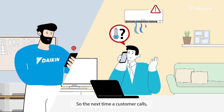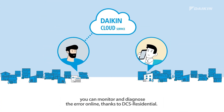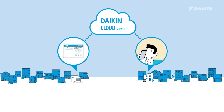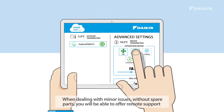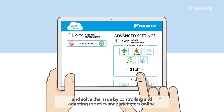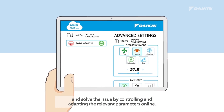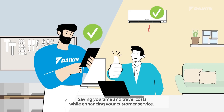So the next time a customer calls, you can monitor and diagnose the error online, thanks to DCS Residential. When dealing with minor issues without spare parts, you will be able to offer remote support and solve the issue by controlling and adapting the relevant parameters online — saving you time and travel costs while enhancing your customer service.